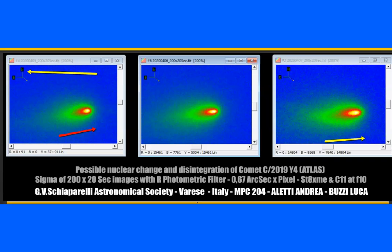These three images are from the G.V. Schiaparelli Astronomical Society in Italy. This one is April the 5th, this one is April the 6th, and this one is April the 7th. Right before they started noticing the breakup, the nucleus was very tightly packed. It started elongating and got even a little longer by the 7th. That tells me and them that the nucleus is breaking up, becoming multiple nuclei at that point.